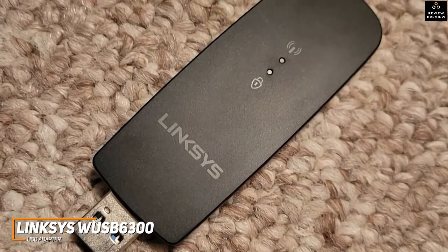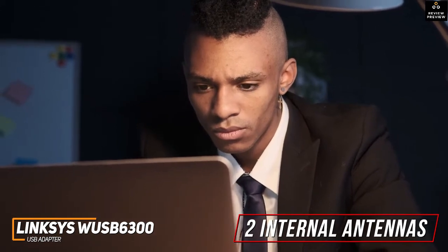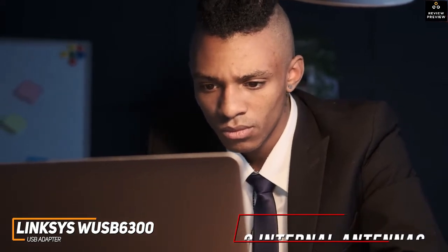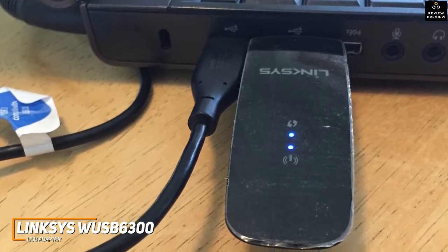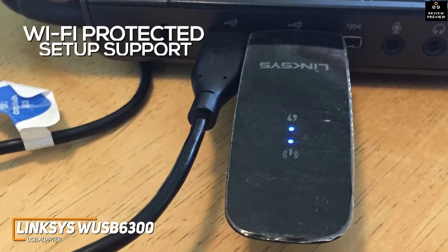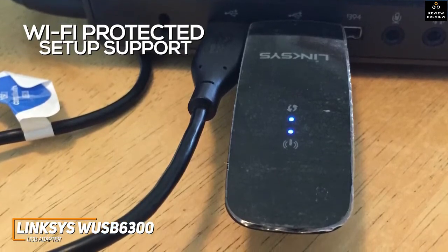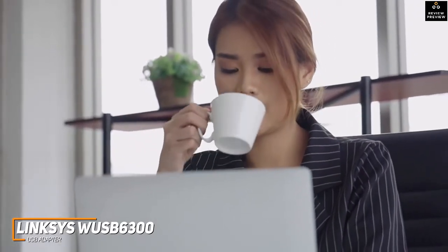Despite the compact design, it has two internal antennas and dual-band Wi-Fi technology to provide a faster, more efficient wireless connection than other budget-friendly alternatives like the TP-Link AC600. You can connect it via a USB 3.0 port for faster data transfers, and it comes with convenient Wi-Fi Protected Setup support to quickly pair the adapter with almost any 802.11ac router. You also get WPA, TKIP, WPA2, WPS, and WEP security protocol support to help keep your sensitive information private.